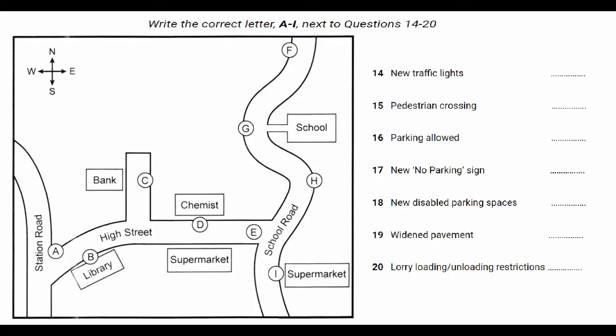This slide shows a map of the central area of Granford with the High Street in the middle and School Road on the right.